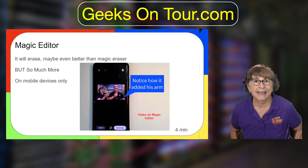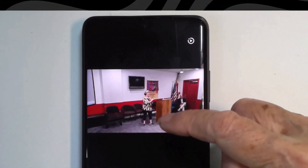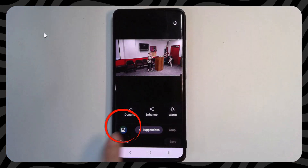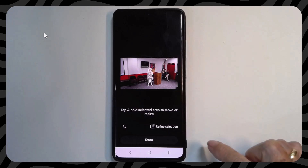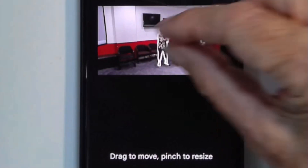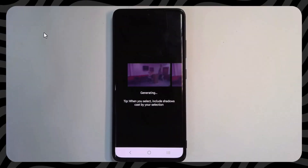Here is a fun one: Magic Editor. It can do erasing just like Magic Eraser, but it can do so much more. I know I'm short, but this picture makes me look like a toy. I tap Edit, then use the Magic Editor — that green-blue-purple button. I tap on myself and I get highlighted. I tap and hold, and now I can move myself around, or with two fingers I can make myself bigger.